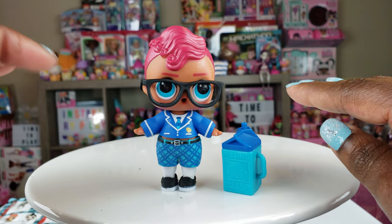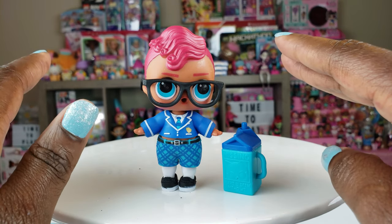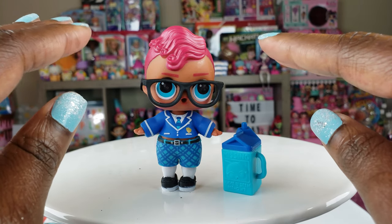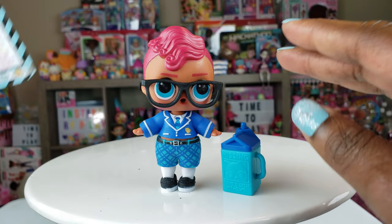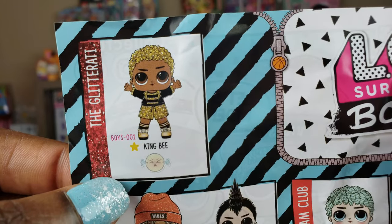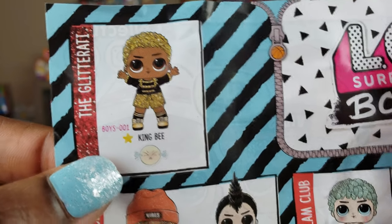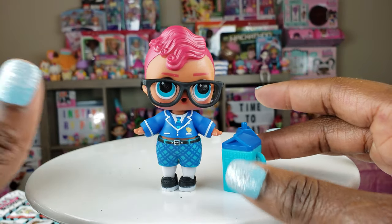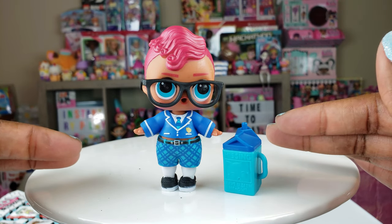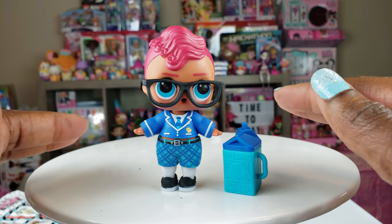Let me know in the comments below: if you have any of the boy series, what is your favorite? If you don't have one yet, which ones are you on the hunt for? I'm so excited that I got the first one I really, really wanted. I think the next one I want to get is King B — I would love to have King B, who's part of the Glitterati. I don't have Queen B, but that's okay, I still want him anyway. That's all we had today on Instant Bright Play. Even if you have a hard day, we hope you find some time to play. We will see you next time!